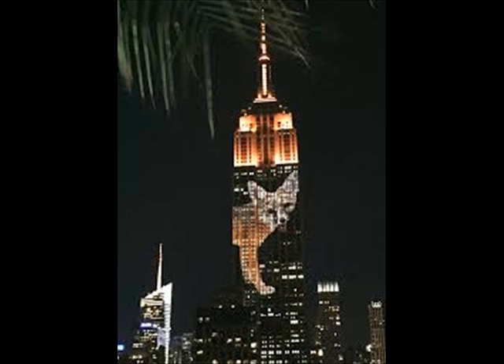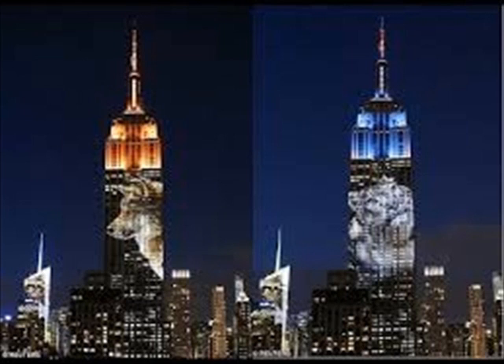People watched the projection on the Empire State Building on August 1, 2015. The Empire State Building is one of Manhattan's highest structures, standing 1,454 feet tall. Up to 40 large projectors were used to shine the striking images onto its facade.